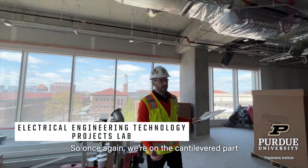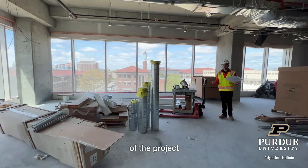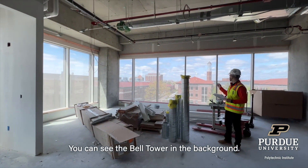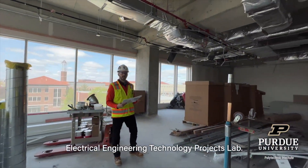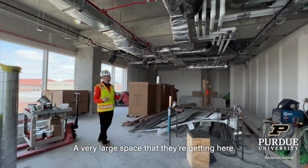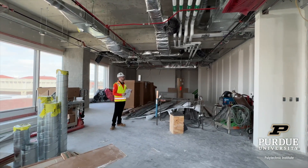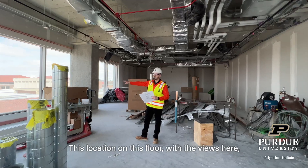Once again, we're on the cantilevered part of the project here on the southwest corner of Purdue Gateway. You can see the bell tower in the background. This is going to be the electrical engineering technology projects lab — a very large space. This location on this floor is awesome.